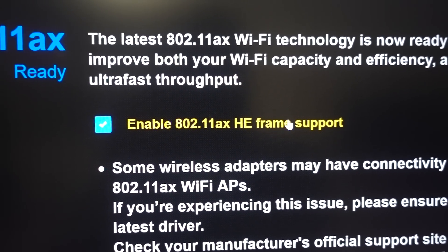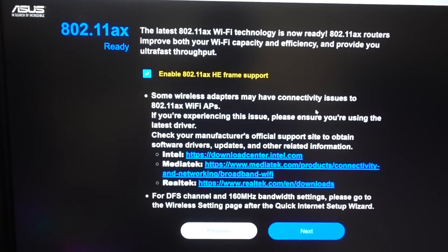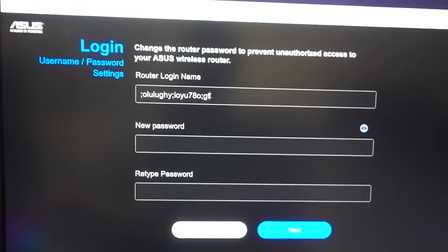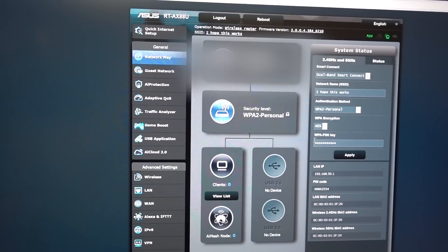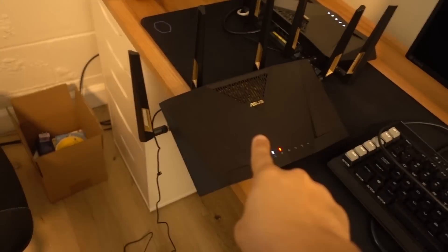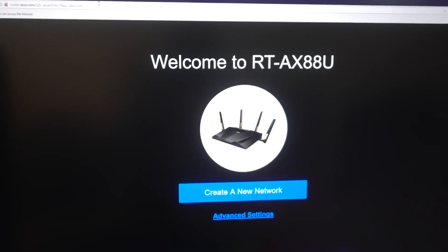It's asking if we want to enable 802.11ax HE frame support, with a note that some wireless adapters may have issues connecting to AX access points — but we're going to go ahead and say okay. It looks like it wants some credentials. Now we're into the main control center, so we've more or less set up our first device as the primary router in our mesh network successfully. Now I'm going to connect the second router, plug in our broadband connection, and take another ethernet cable from our PC.